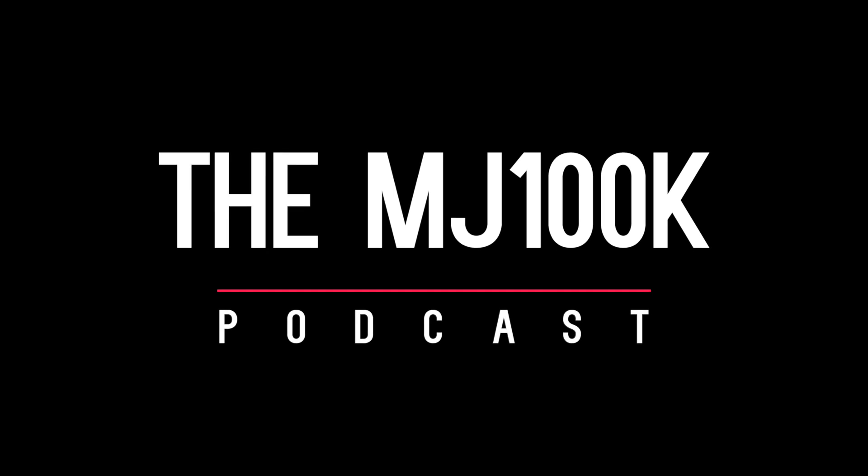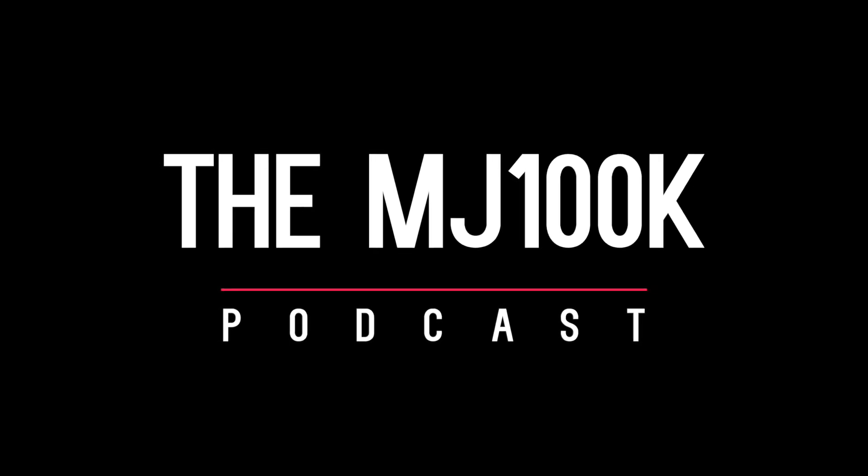What's up guys, this is MJ100K. I got my friend Angry McNerdy Face on the live stream, so we got some questions for him.